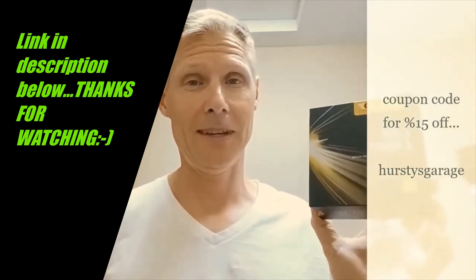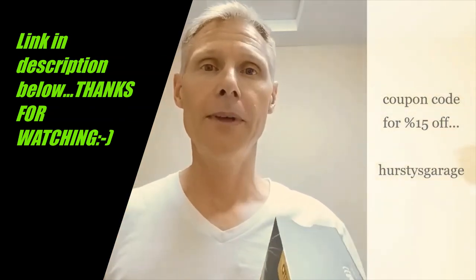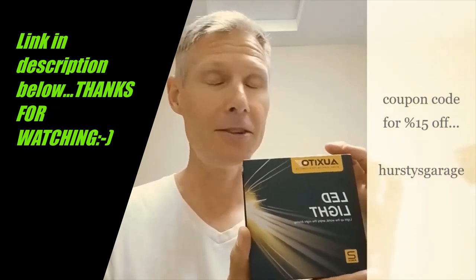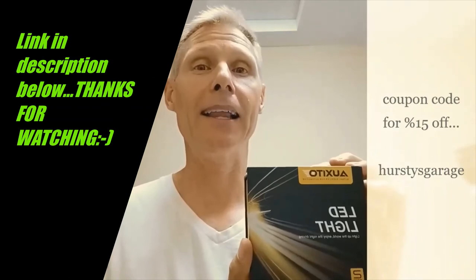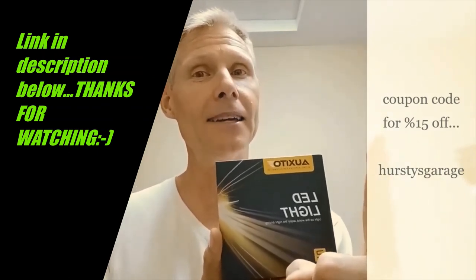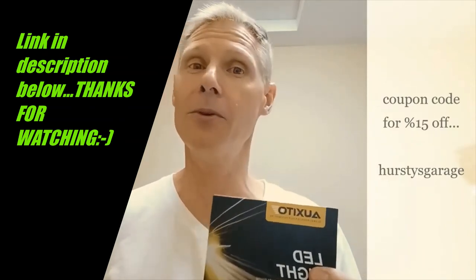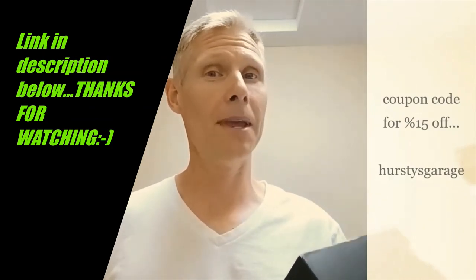The old ones aren't anywhere close to what these do as far as light output. Give these guys a chance, and if you want to save yourself some money, use coupon code HURSTYSGARAGE and that will save you 15% off your order. You won't be disappointed.